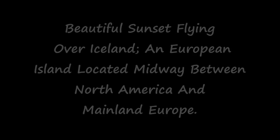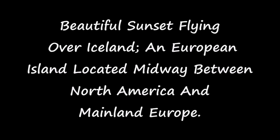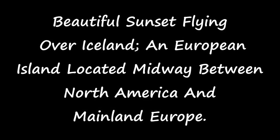I really had to share this with you — this is such a beautiful sunset. We are flying over Iceland, which is a European island located midway between North America and mainland Europe.